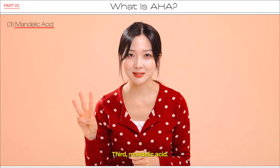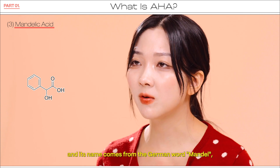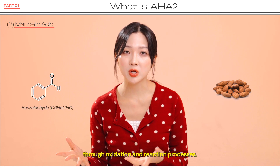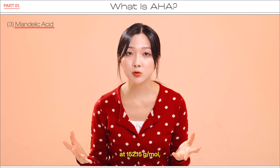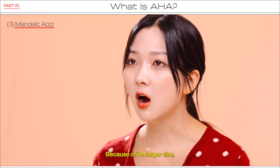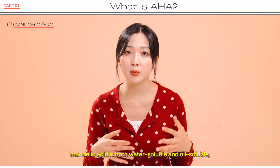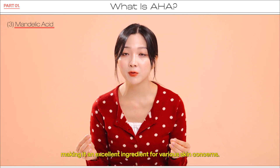Third, mandelic acid. Mandelic acid's chemical name is alpha-hydroxyphenylacetic acid, and its name comes from the German word 'Mandel,' meaning almond. This is because mandelic acid was first derived from bitter almond-derived benzaldehyde through oxidation and reaction processes. Mandelic acid has the largest molecular size of the three at 152.15 grams per mole, nearly twice the size of glycolic acid. Because of its larger size, it penetrates the skin more slowly, making it gentler and less irritating. Unlike other AHAs, mandelic acid is both water-soluble and oil-soluble, meaning it can also work on the pores, making it an excellent ingredient for various skin concerns.